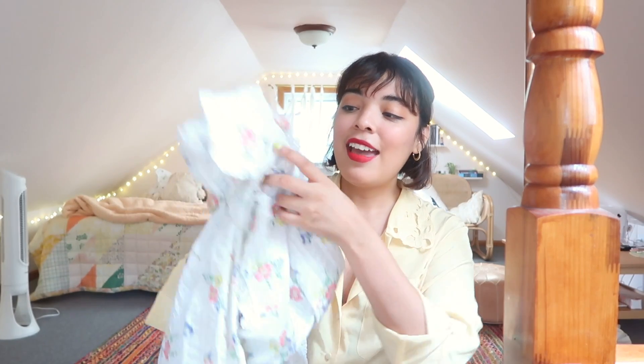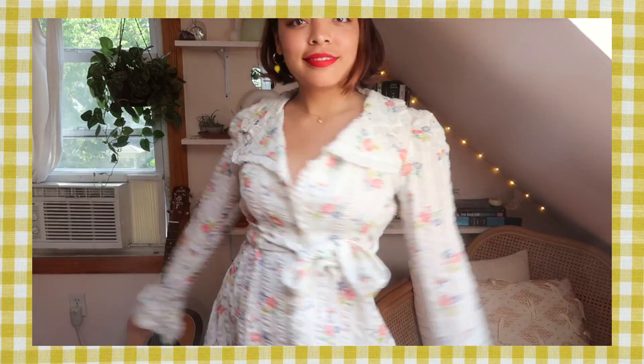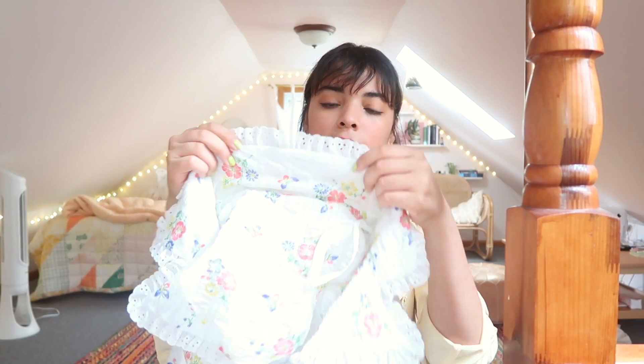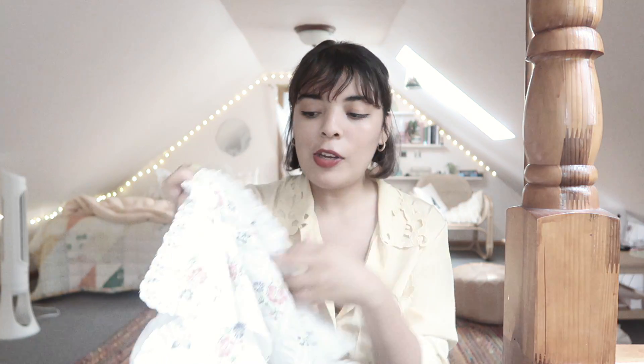My absolute favorite find that day is this stunning dress. I don't know how else to describe it — super rococo-looking but with a really short hem. It smells like a dusty closet, but I couldn't pass it up because it's actually in really great condition and it's made out of this gorgeous seersucker. It has all these flowers on it and some butterflies — it's very dainty — and along the neckline it has this ruffling with little lace detailing.